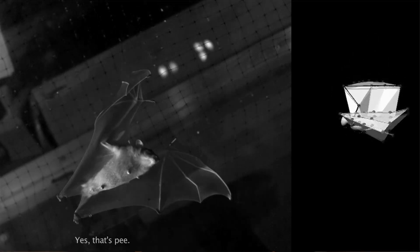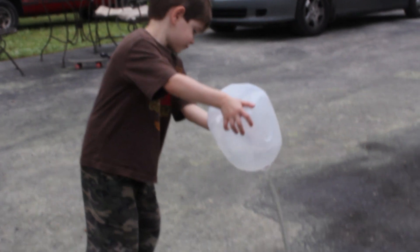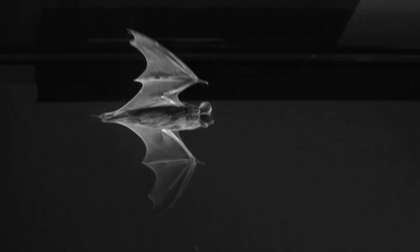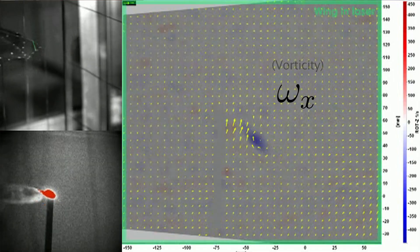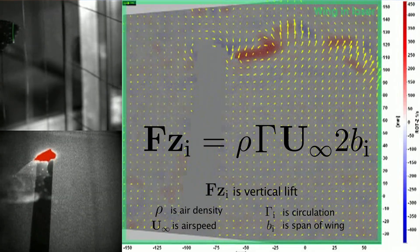That doesn't answer the airflow question though - we need to visualize it. Particle image velocimetry, or PIV, is a way of measuring a flow field. It's like pollen moving along with water, letting you see vortices and structures in the flow you couldn't see before. Researchers put particles in the wind tunnel and illuminate them with a laser, then calculate the local vorticity, omega. By plugging omega in and integrating over a defined area you get circulation, gamma. Gamma goes into one last equation and there you have it - the lift generated by a bat wing while in flight.